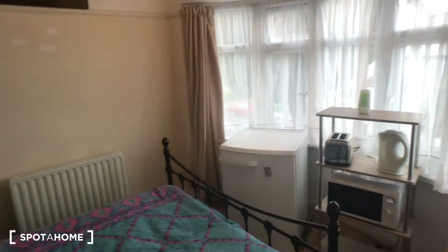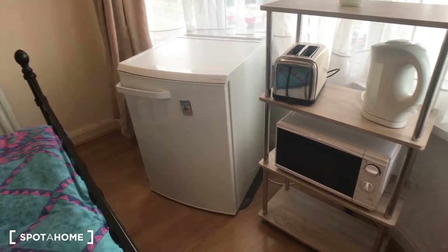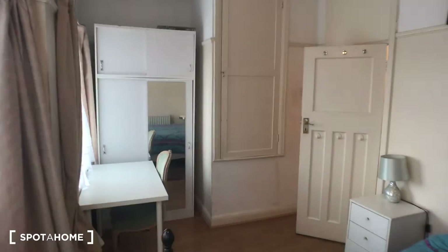It's really nice and you get a bay window, and you've actually got another window over here, so you get lots of light coming in. This room is actually equipped with its own kettle, toaster, microwave and fridge, which is really handy. Over here you've got a ton of storage too, a little desk as a workstation, a nice big wardrobe, and then another load of storage in here — really handy.